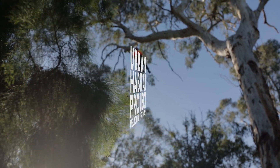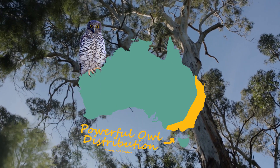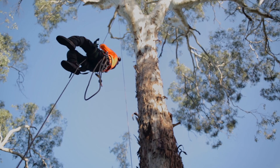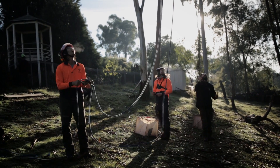Our crew are really excited about this one. The Powerful Owl project has found that the one reason we don't have more powerful owls through Melbourne is because there's not enough hollows, not enough breeding sites. So when we saw this we jumped at the opportunity to try and save this trunk, save this hollow for that exact purpose.